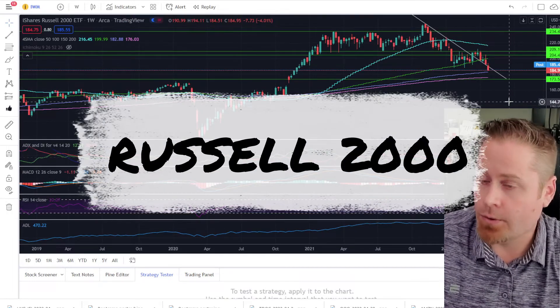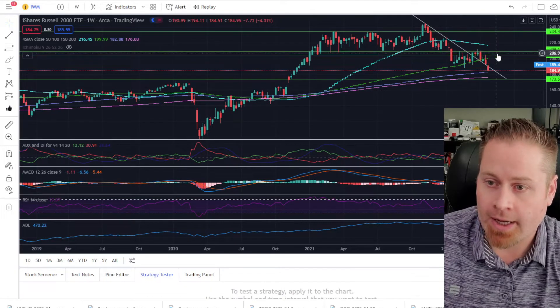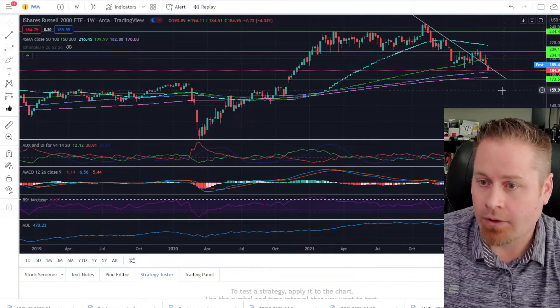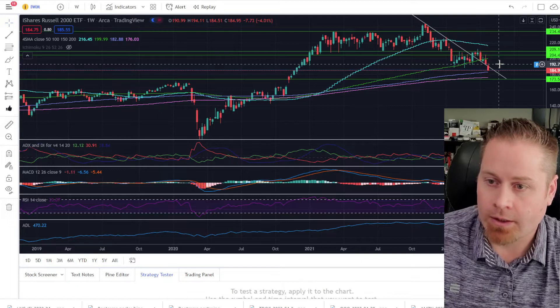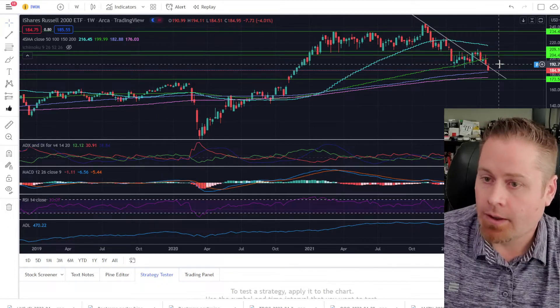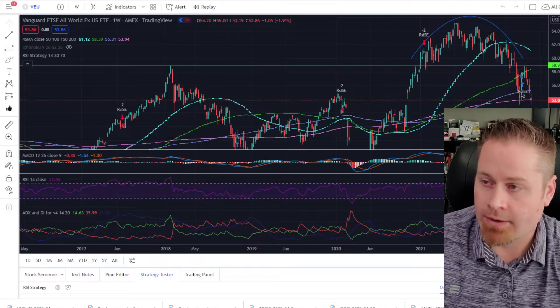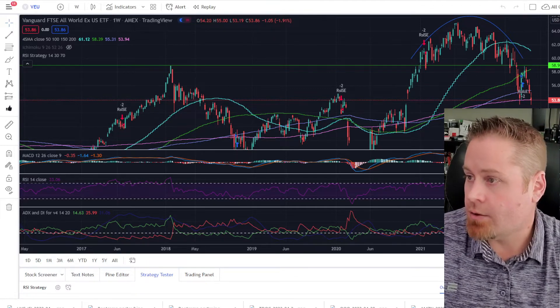Taking a look at the Russell 2000, the small caps — we had a pretty tight formation where it was hanging out anywhere between about the 193 to 210 level. This week we had a pretty convincing break to the downside on that as well. So it's looking like small caps are heading lower also. Typically when small caps break down to the downside, that's a pretty good signal that the markets will often follow the small caps as well.